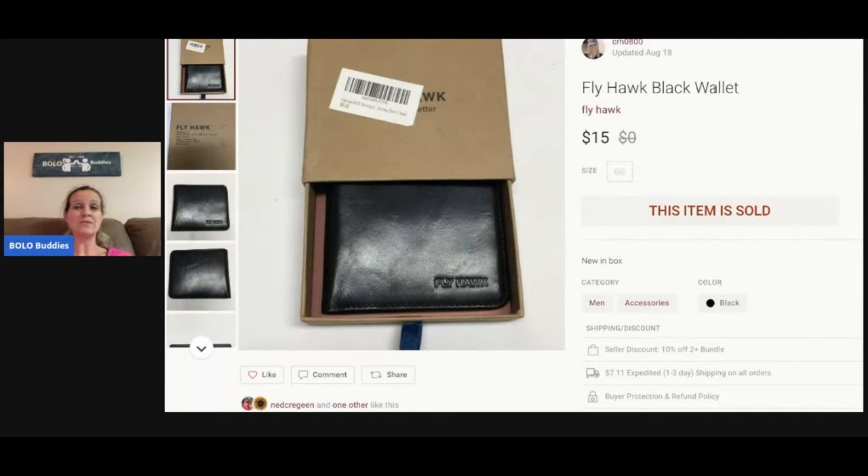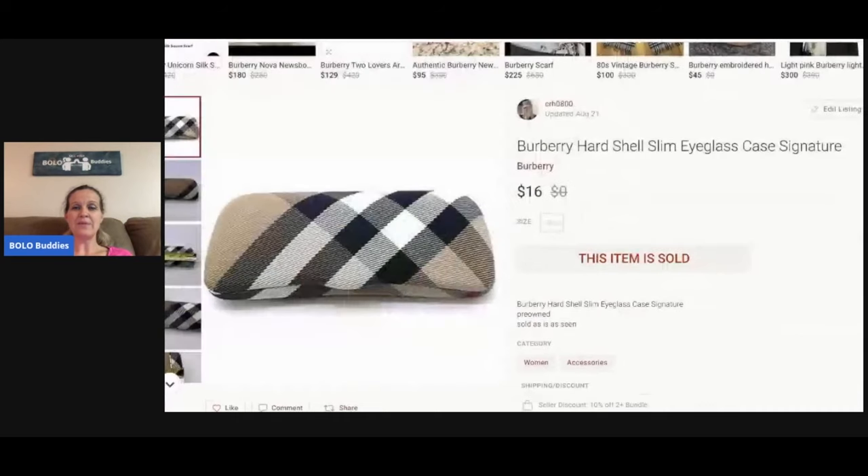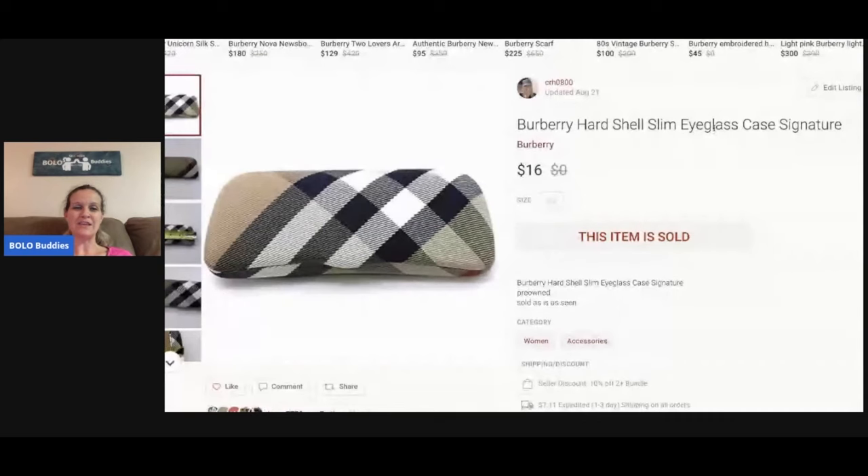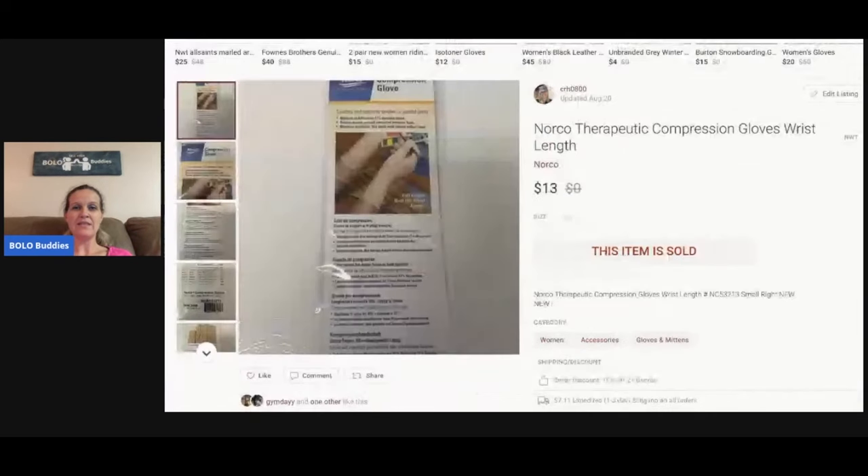This fly hawk came from a garage sale — about a buck — and I sold it for $15. It was a long-tail item but it doesn't take up much space, so I just waited for the right buyer. I also picked up a slim eyeglass case at a garage sale for a buck, listed it on Poshmark, and sold it for $16. Next, a Norco compression glove I picked up at a thrift store for a buck — sold it for $13 and the buyer paid shipping.